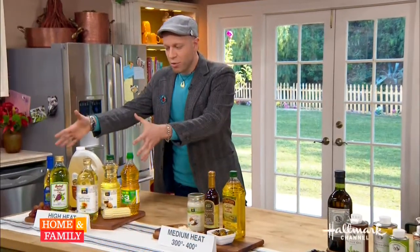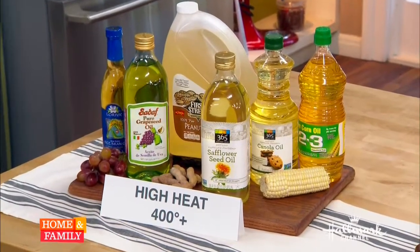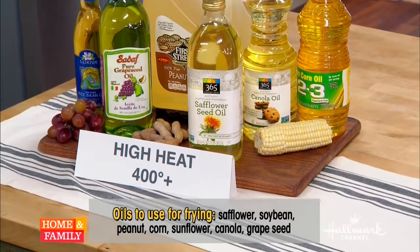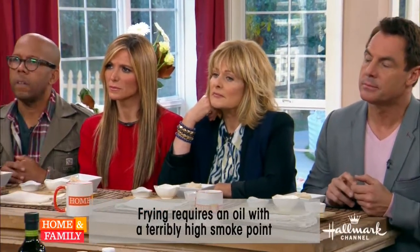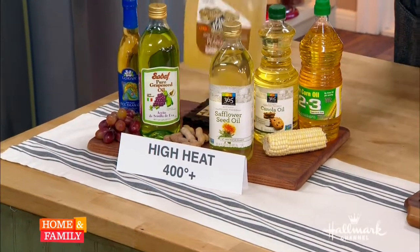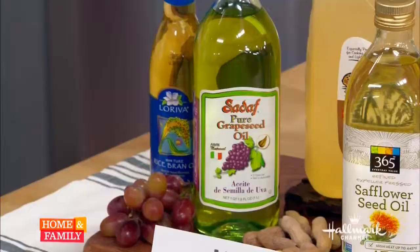High heat is 400 degrees or higher — that's when you're frying. A lot of frying recipes say 375 degrees, but you need to bring your oil above that, to about 415 or 425, so that when you put food in and it drops the temperature down to 375, it's okay. That means you need oils that can go well above 400 degrees: corn, soy, safflower, sunflower, grapeseed, and peanut oil. Peanut oil is terrific for frying. These are good for frying because they've been refined — treated with high heat to remove impurities.